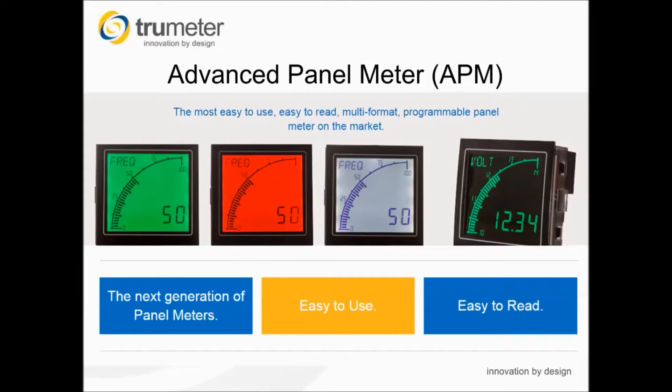Good day and welcome to this technical presentation of TruMeter's latest innovative product, the Advanced Panel Meter, the APM for short. My name is Alf Jones and I am the Sales and Marketing Director of TruMeter. I shall shortly be handing you over to Nick Hughes, Product Manager for Control and Measurement Products. Before I do so, I'd like to tell you a little bit about TruMeter and the APM.